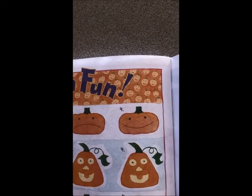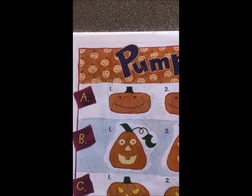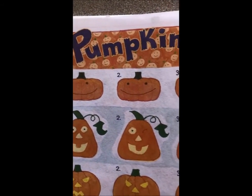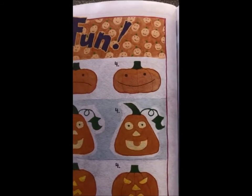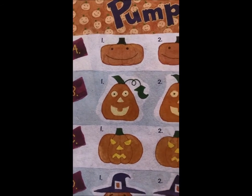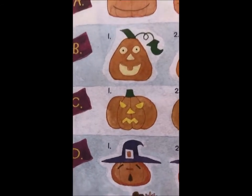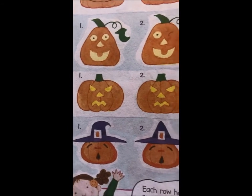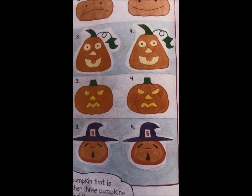Do you see the pumpkin that's different? Here's row B. Here's row C. And here's row D. I hope you had fun with that activity.